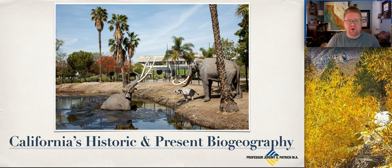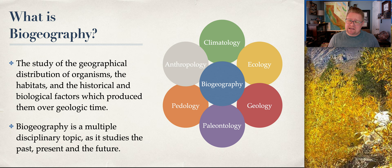I picked this incredible photo of the Page Museum, now known as the La Brea Tar Pits. Perhaps you've been in Los Angeles — if you haven't, you've got to check it out. So what is biogeography? It's really the study of the geographical distribution of organisms, their habitats, historical biological factors which perhaps produce them, and geologic time in relation to life.